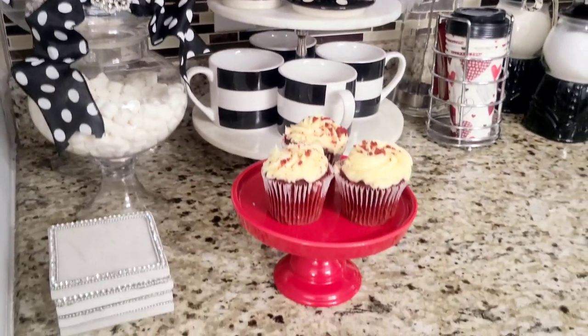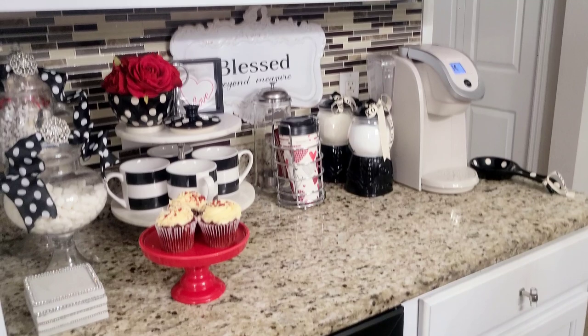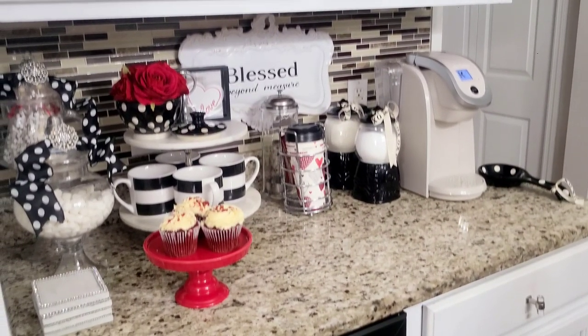As you can see, I added a few treats to have with some coffee or tea — and that's one of my favorites, the red velvet cupcakes.